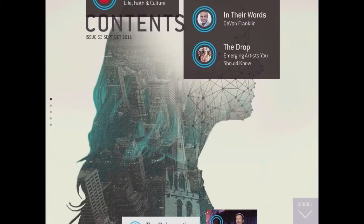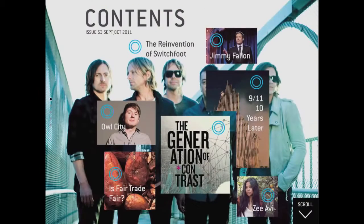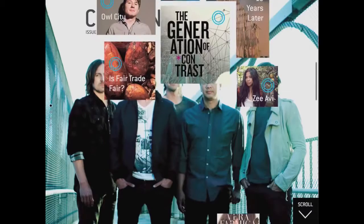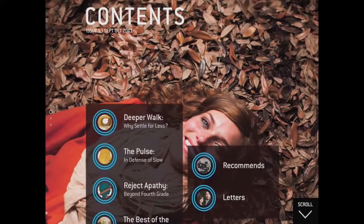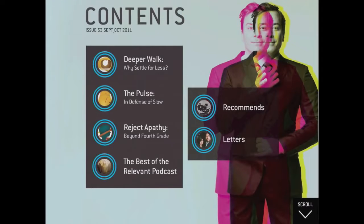I also really like their table of contents. It's a scrolling A layer coming over the top of B layer photos sliding in — a really nice way to break up your departments and features. Really nice, clean design.